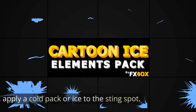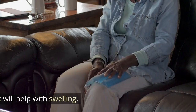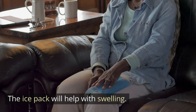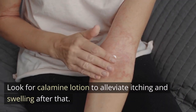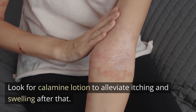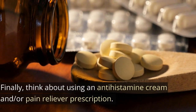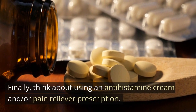Next, apply a cold pack or ice to the sting spot. The ice pack will help with swelling. Look for calamine lotion to alleviate itching and swelling after that. Finally, think about using an antihistamine cream and/or pain reliever.